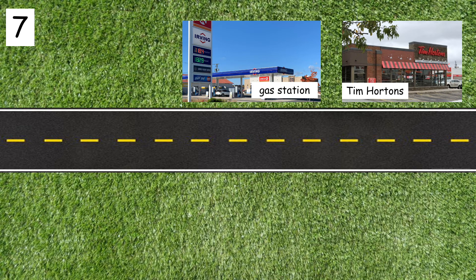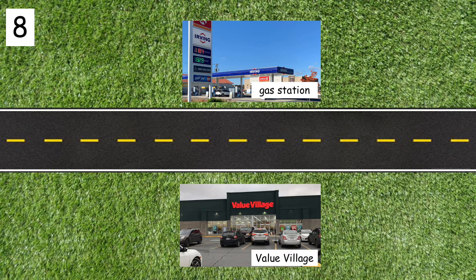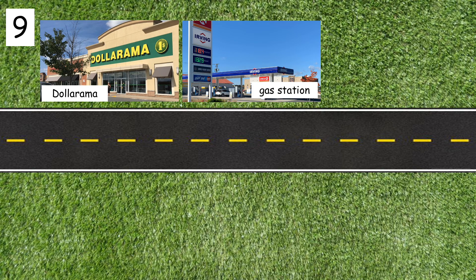Number seven: the gas station is next to Tim Hortons. Number eight: the gas station is across from Value Village. Number nine: the gas station is next to Dollarama.